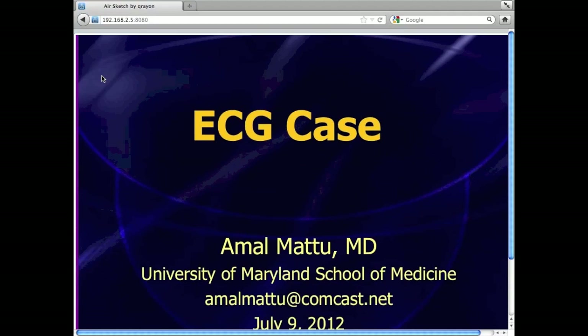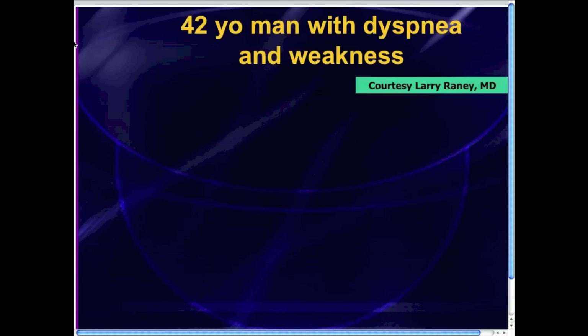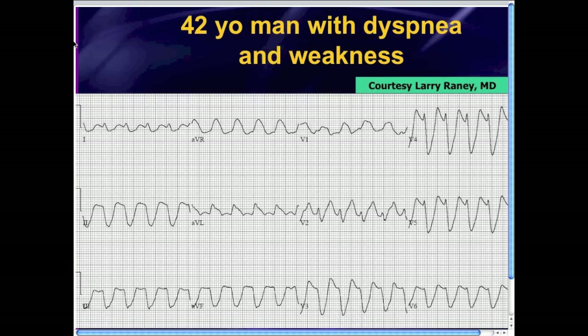Greetings everyone, and welcome to the EKG case for the week of July 9th, 2012. This week's case was brought to us by Dr. Larry Rainey, who's down in South Carolina at the University of South Carolina. He's an emergency physician that I've known for a number of years. This was a 42-year-old man who presented to his emergency department with shortness of breath and weakness. Larry got this case right, but I think a lot of people would have gotten it wrong, so I thought it was a great case to share.